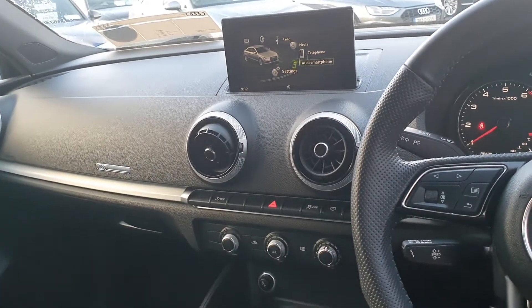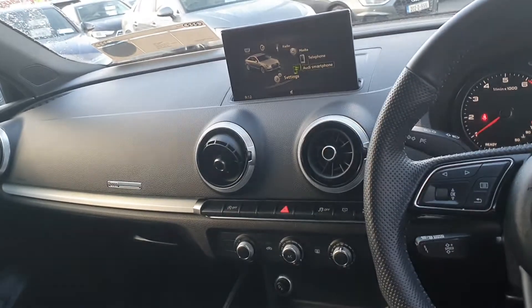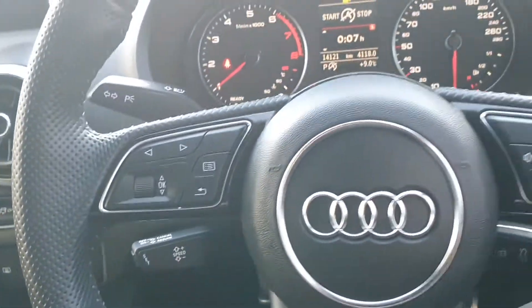The pop-up screen from the dash gives us access to Bluetooth connectivity as well as CarPlay and Android Auto to put your maps onto the screen. Air conditioning and cruise control are standard specifications.